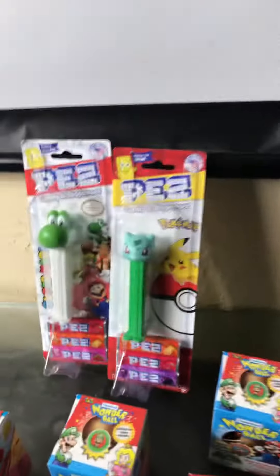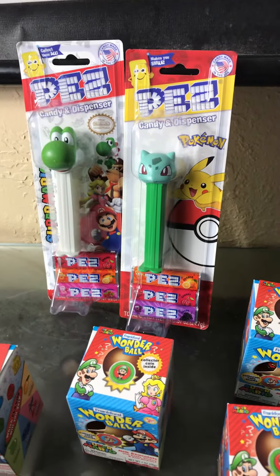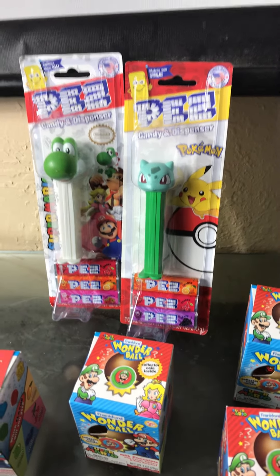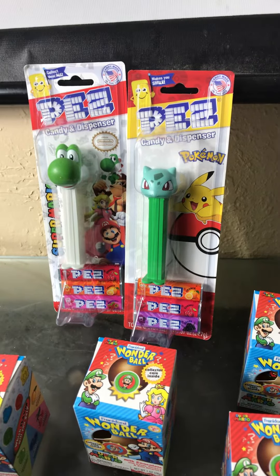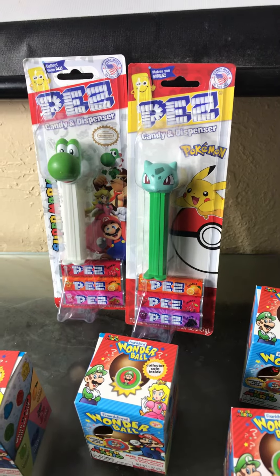I also have these pairs — I have the Yoshi pairs and the Pokemon pairs. Don't forget to hit that notification bell, give the channel a big thumbs up, and we out!